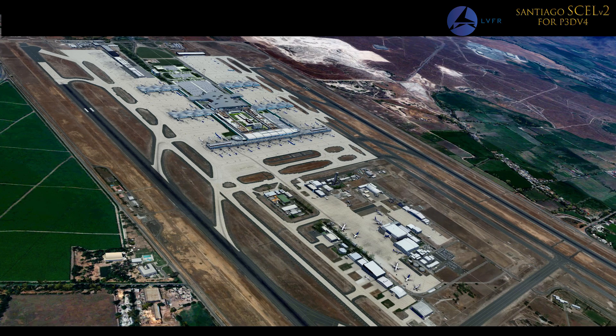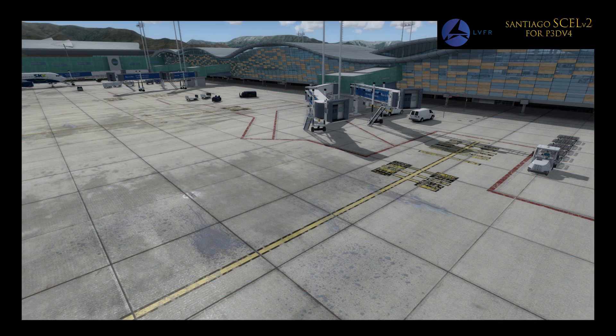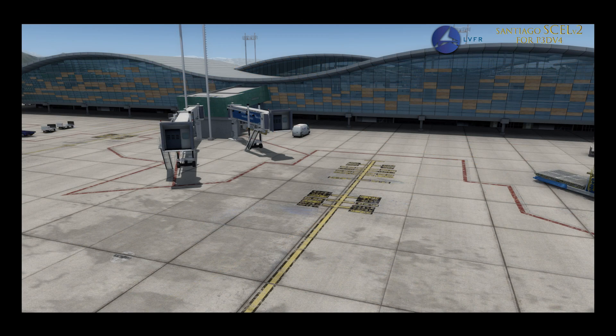Over now to the world of Prepar3D and FSX and the release of Latin VFR's Santiago. Latin VFR's latest scenery release covers Comodoro Arturo Merino Benítez International Airport in Santiago, Chile. This is actually Chile's main airport, and it's one of the most important in all of South America.